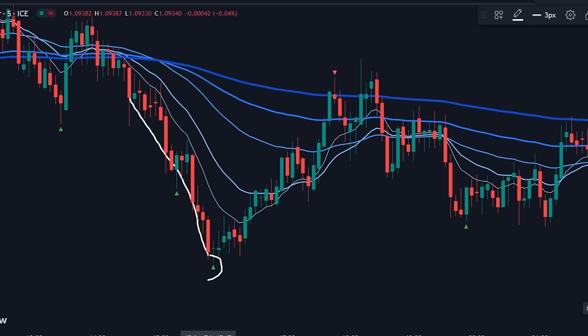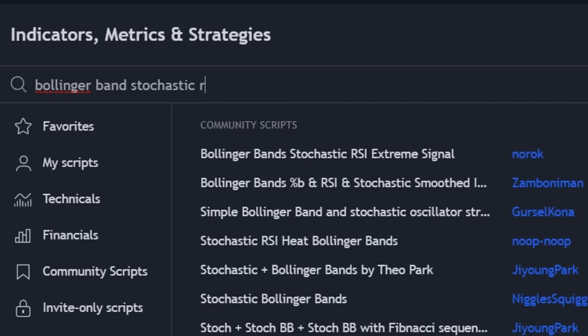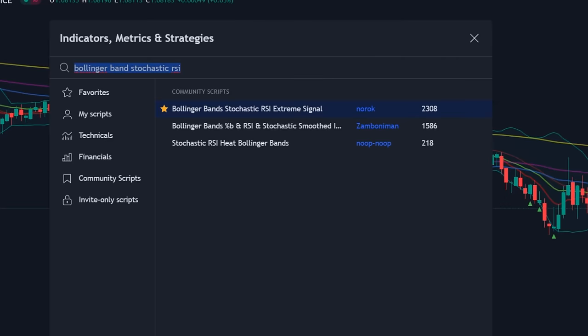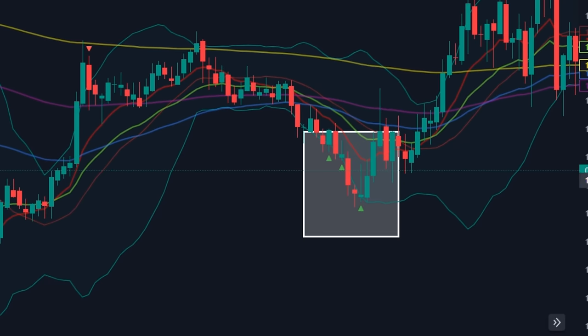Next, we'll add another powerful indicator that can give accurate entries. Click again on the indicators tab and search for Bollinger Bands Stochastic RSI Extreme Signal. Make sure it's by author NOROC. Simply click and apply. Without proper optimization of settings, these indicators won't work as expected.